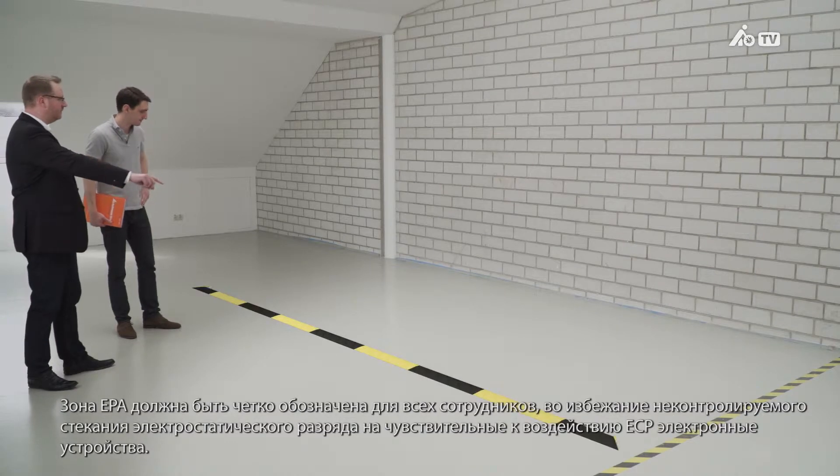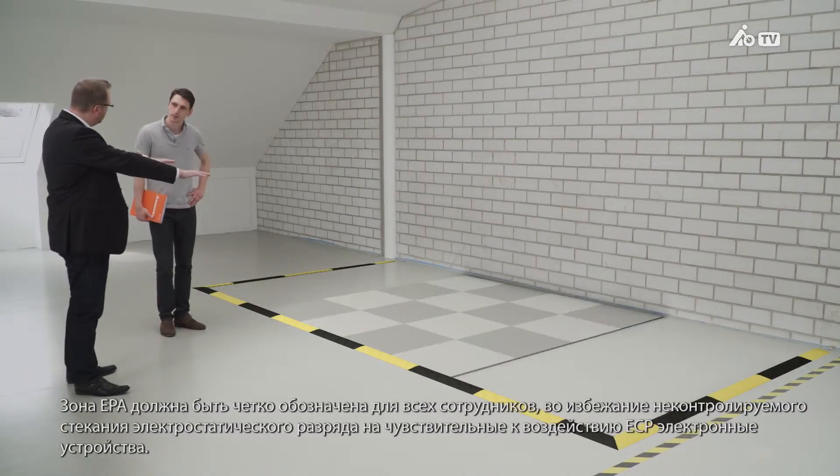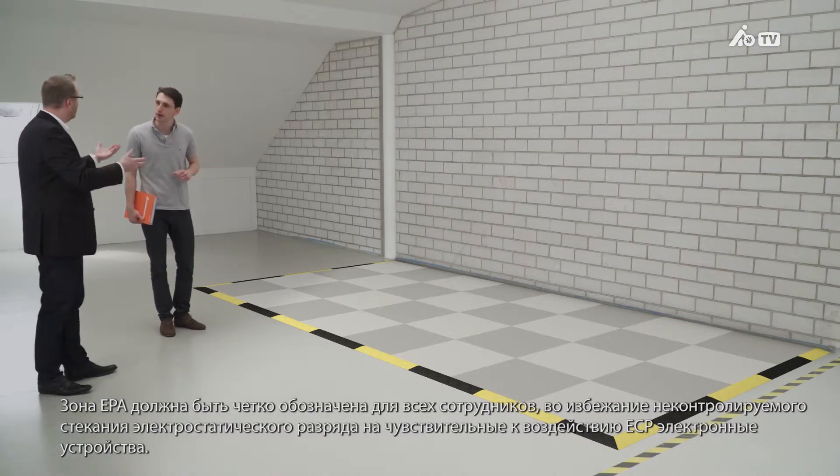The EPA must be identified as such for all employees, so they do not inadvertently trigger ESD events on sensitive devices.